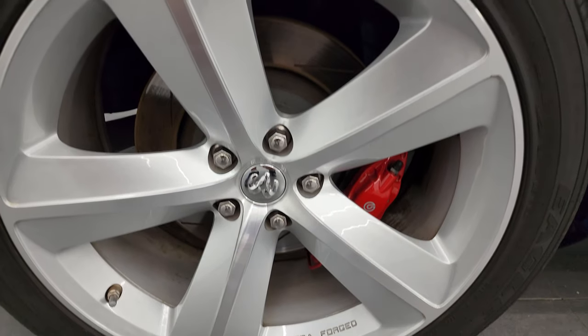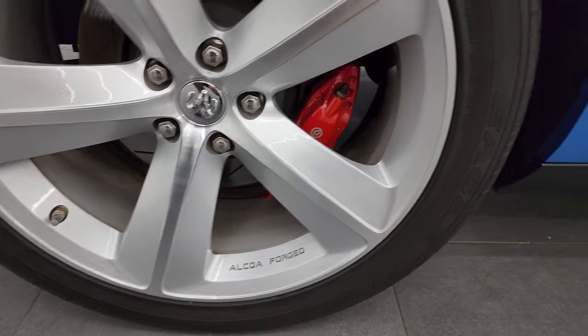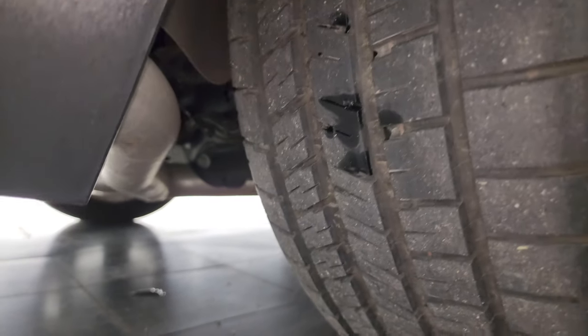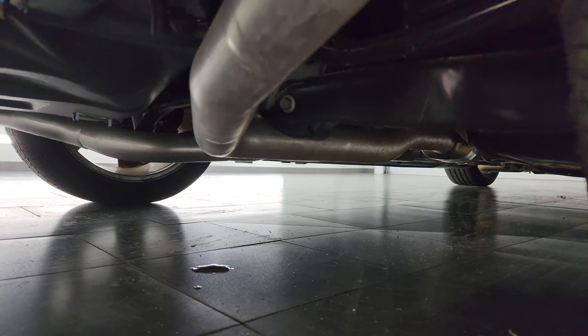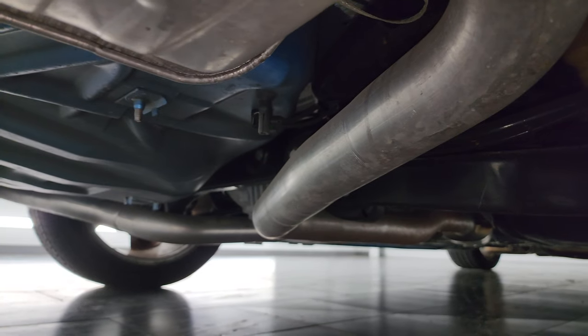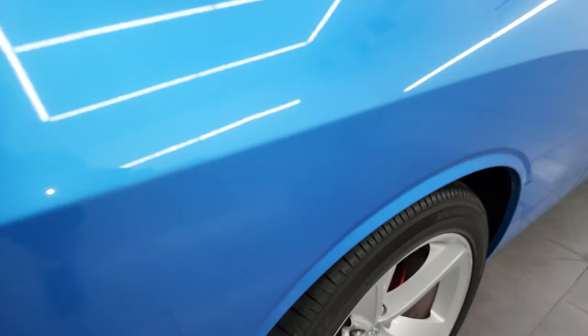The back wheel is in excellent condition as well — you get the Brembo brakes in the back too. The rear wheel wells look really good, and the back tires have just as much tread as the front tires. The frame and underbody looks really good for a 2010, coming around to the back of the vehicle.